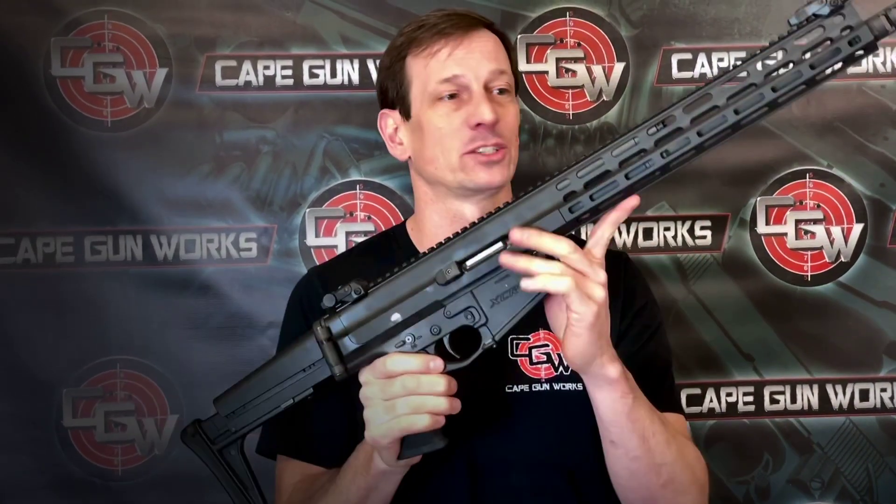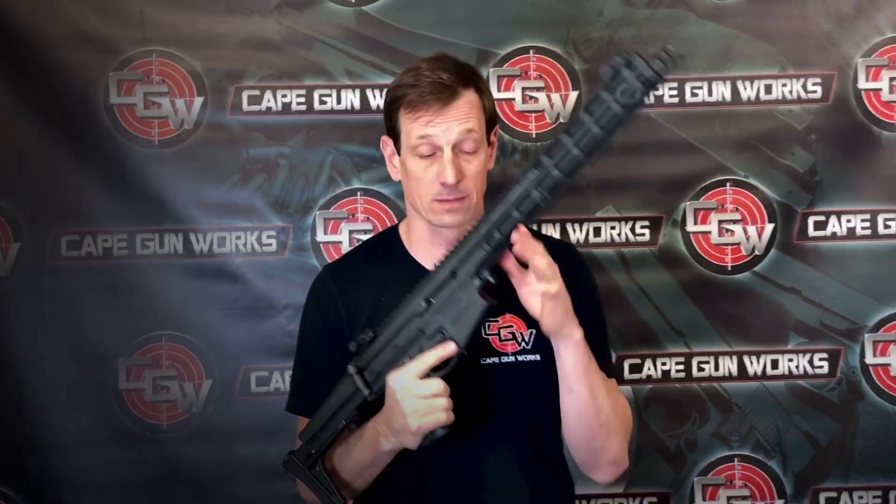Hey everyone, Toby from Cape Gunworks here. I'm asked all the time: what's a great alternative to the AR-15 here in Massachusetts? Well, here it is. We finally have them in stock — it's the Robinson Armament XCR-L, and they are available in a variety of calibers.